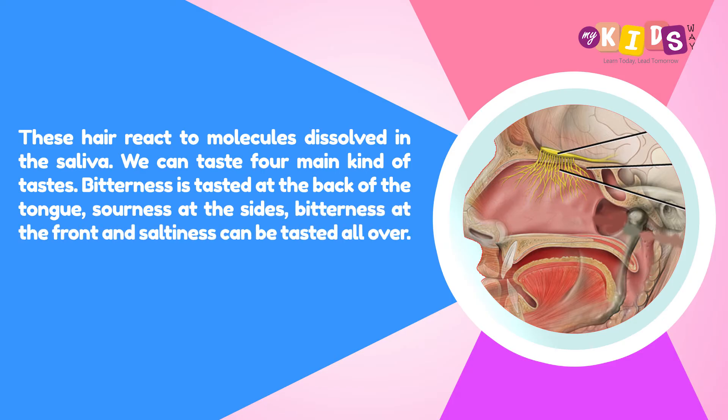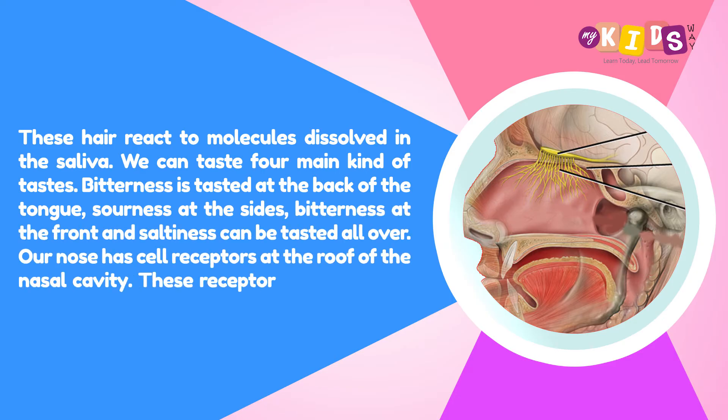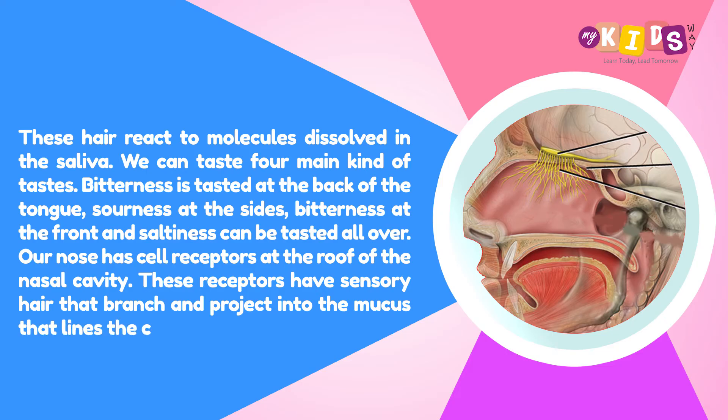We can taste 4 main kinds of tastes. Bitterness is tasted at the back of the tongue, sourness at the sides, sweetness at the front, and saltiness can be tasted all over.